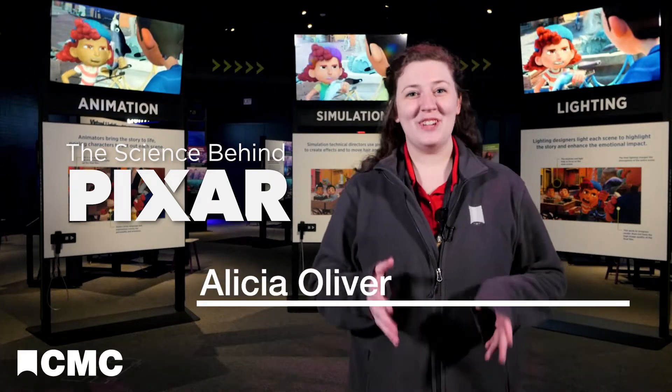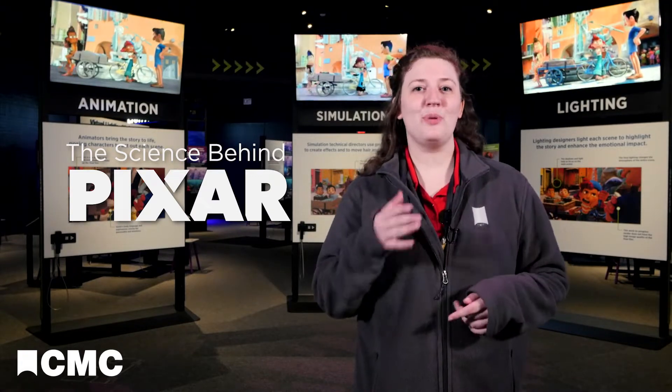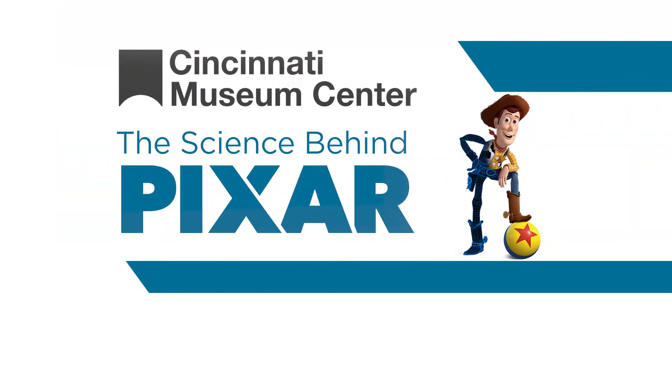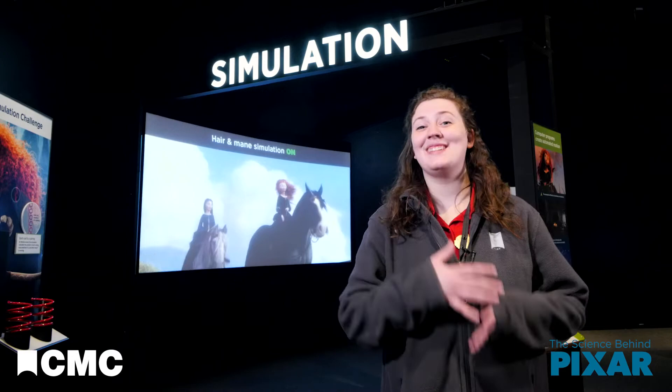In the Science Behind Pixar, you can learn what it takes to bring your favorite characters and stories to the screen. In this series, we're taking a look at each step in Pixar's production pipeline. This time, we're looking at simulation.